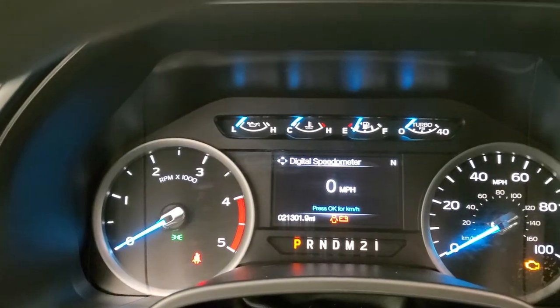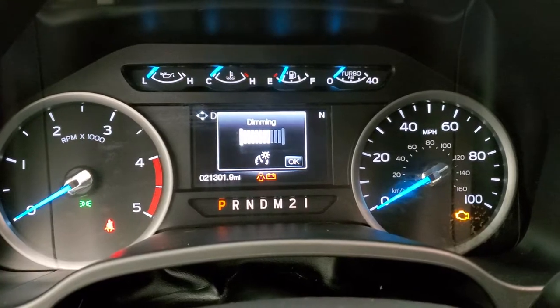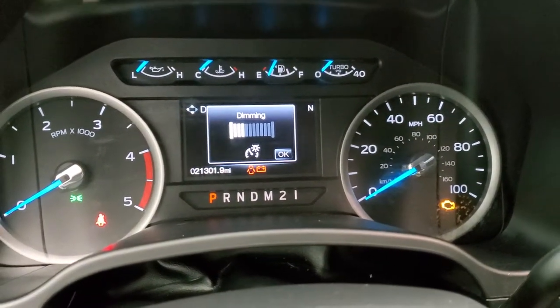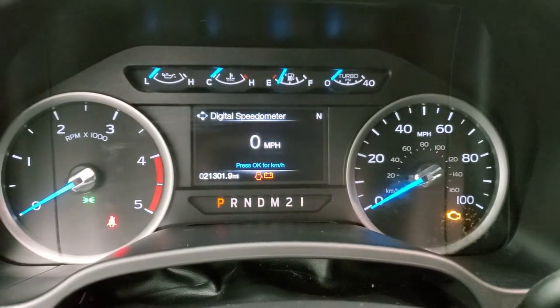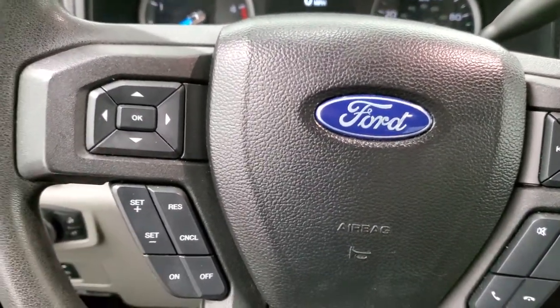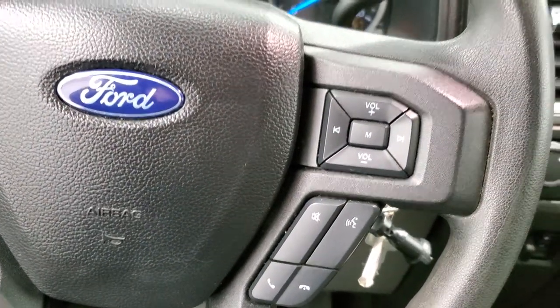Instrument cluster — you can see that this one has 21,301 miles. I'll dim it down just a little bit so it's easier to see. You get a digital speedometer, compass display. The instrument cluster is nice and clean. It does have the cruise controls, information center controls on the left, Bluetooth and audio controls on the right.